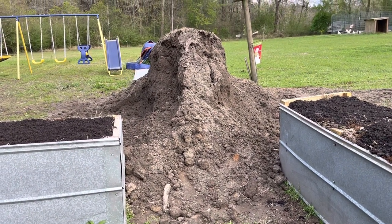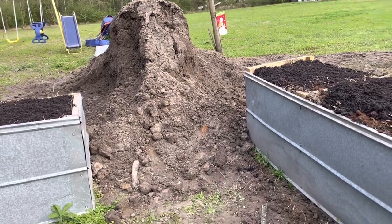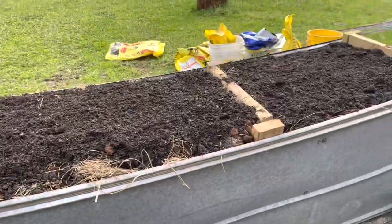I still got a good pile of dirt left. Maybe I should make another bed or two. So much for keeping it small!